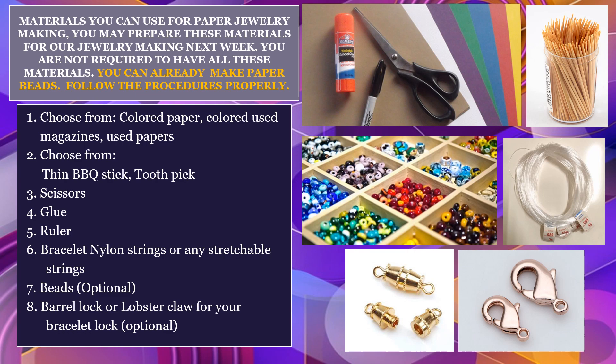Materials you can use for paper jewelry making — you may prepare these materials for our jewelry making next week. You are not required to have all these materials. Choose from colored paper, used magazines, or used papers. Choose from a thin barbecue stick or toothpick, scissors, glue, bracelet nylon strings or any stretchable strings, optional beads, and an optional barrel lock or lobster claw for your bracelet lock.